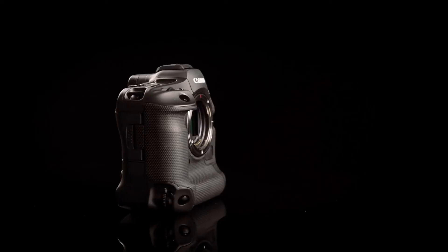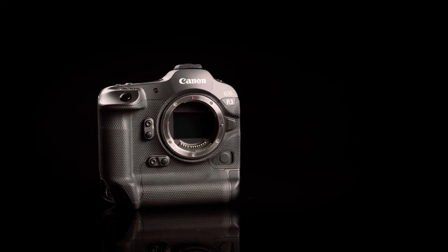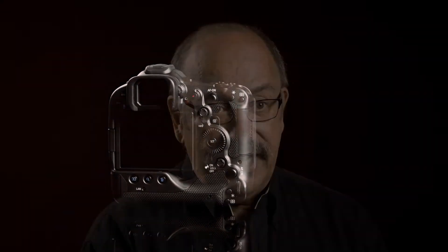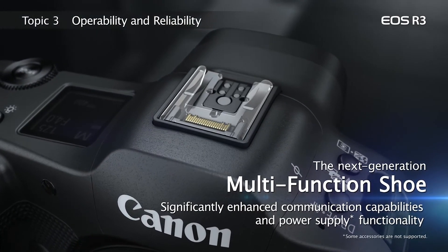Several rear buttons on the left side are illuminated for positive operation even in very dark areas. The EOS R3 is the first Canon camera with this level of body strength and weather resistance to have an articulated vari-angle LCD screen. It's the highest resolution LCD screen yet on an EOS camera with 4.15 million dots. Finally, a new multi-function accessory shoe can accept speed lights and also provides direct contacts for a host of new camera-powered accessories from a digital microphone to a smartphone holder.